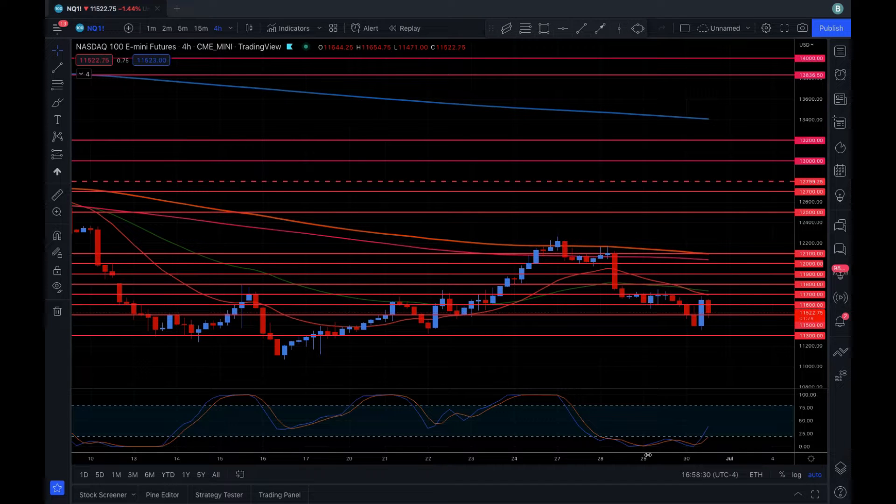Hey guys, it's Adam here. We're looking at NASDAQ on the four-hour chart and I want to show a couple of areas of support. We have the 11.3 area, which is a good possibility that we may come down and test. You can see today we dropped almost down to it.